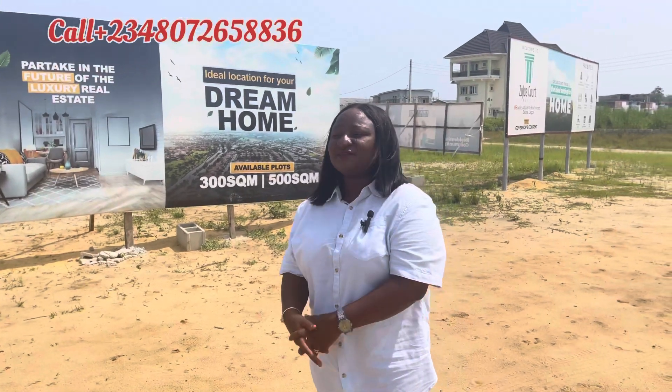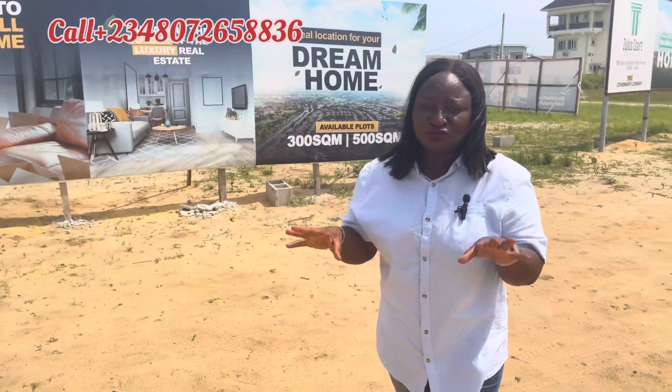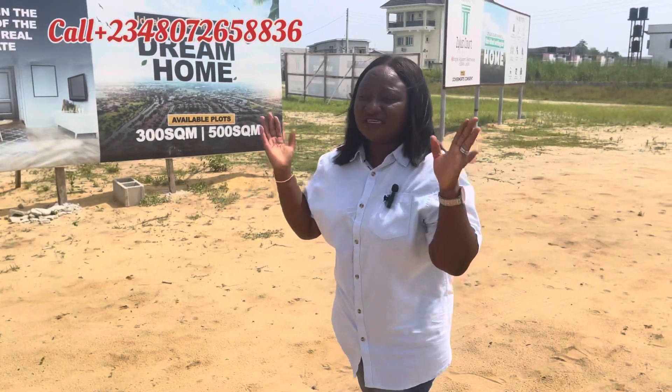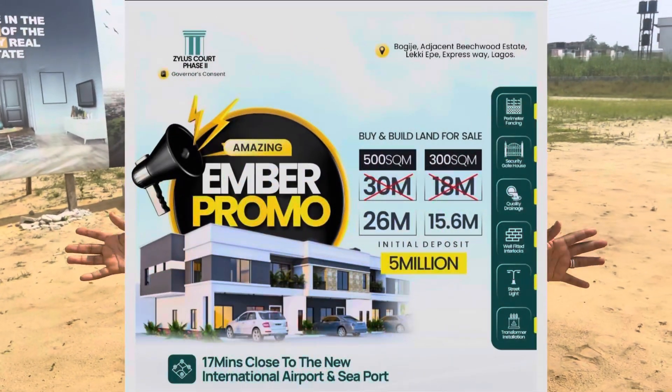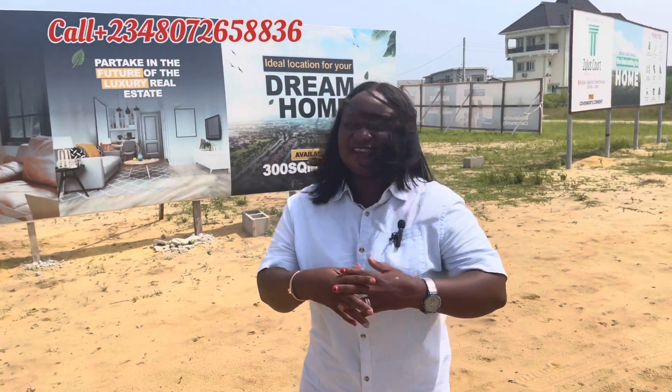Invest heavily in this axis so you can cash out big in the future. If you invest now, in the next five years don't be shocked to see this going for 70 to 80 million naira. The Dangote Refinery is set to conclude by March next year. Everything in Ibeju-Lekki is taking shape — the free trade zone, the seaport, the Dangote refinery. This is the time to invest. Initial deposit of 5 million naira, spread over 12 good months. My name is Olanshile Davids and I help people create and diversify their wealth through real estate. Comment, share, like, subscribe, and turn on your bell notification.